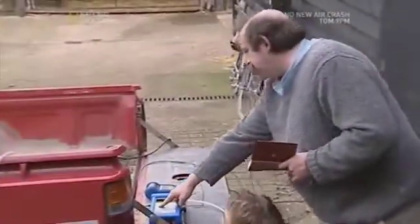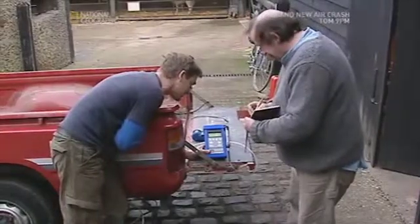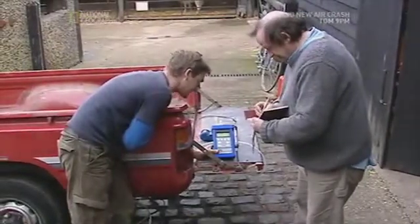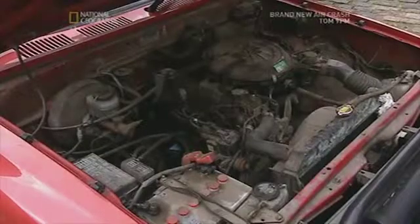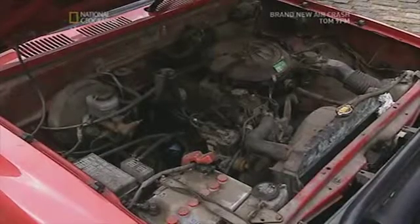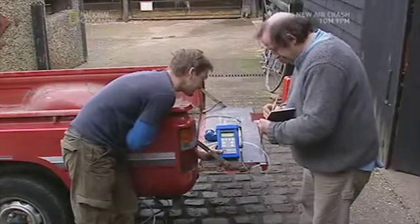Pump on. Carbon monoxide: 1.86% by volume. Carbon dioxide: 13.5% by volume. Hydrocarbons: 26 parts per million.